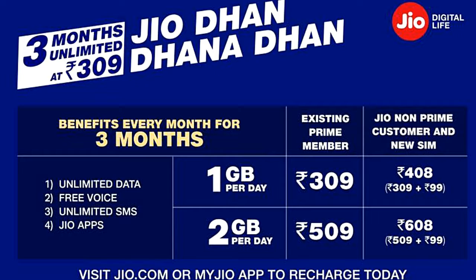At least for the next 3 months, there is virtually no difference between what Prime members will pay for Jio and what non-Prime members will pay. That's all for this video. Thank you.